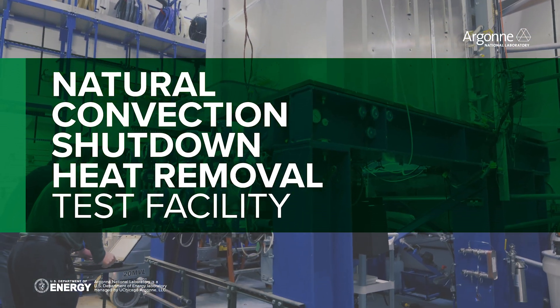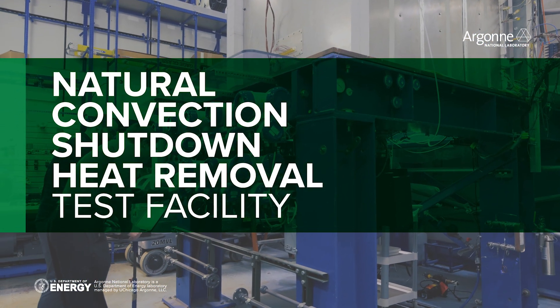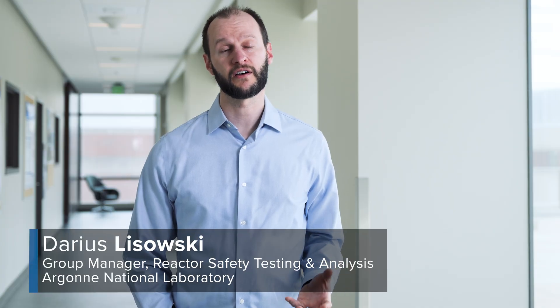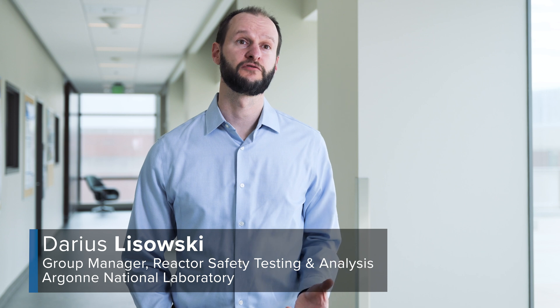Passive safety is one of the main focus areas for the next generation of reactors. Unlike your car where you can just turn off and walk away, when a nuclear power plant turns off there's about a two week period where you have residual decay heat that needs to be removed from the core.